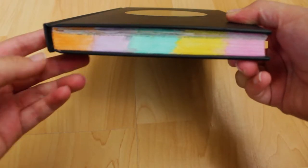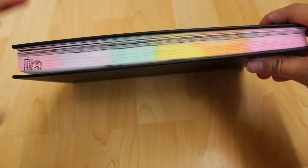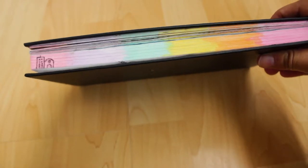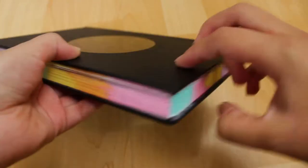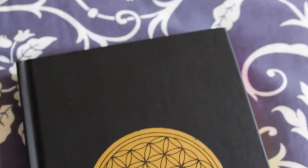As you can see, my journal has rainbow edges and I painted those with watercolors. On the cover you can see it only has a sticker.